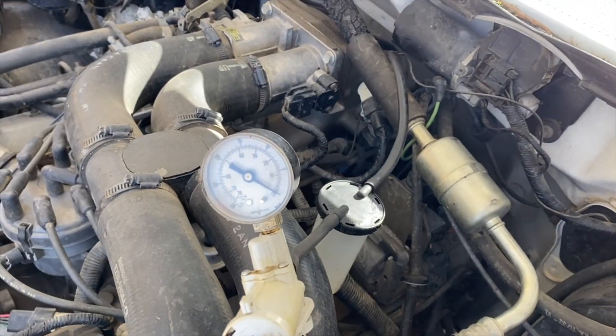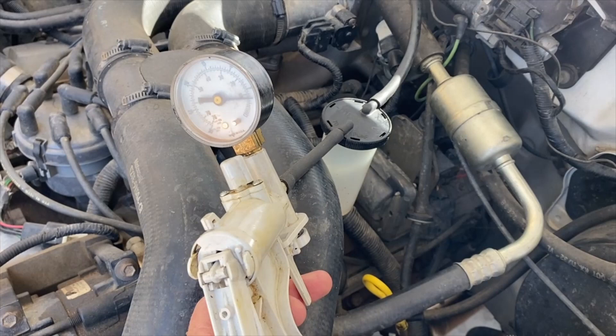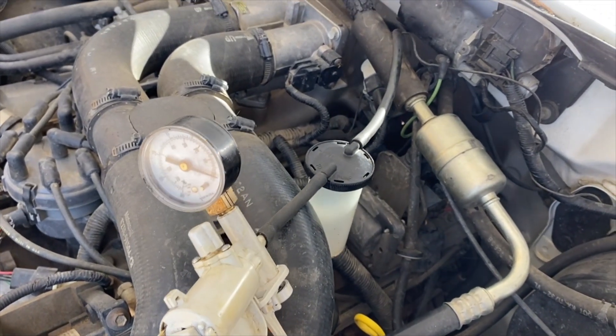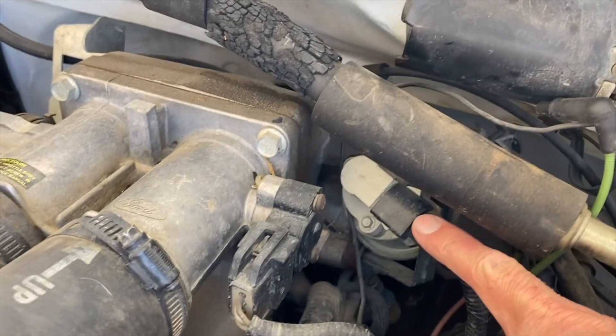When I release the vacuum it should go back to running smoothly again - that'll tell me if the EGR valve is working. It's running fine. I'm going to pull a vacuum now. You hear it stumble. Now I'll release the vacuum, and you hear it pick back up again. It appears the EGR valve is working mechanically.